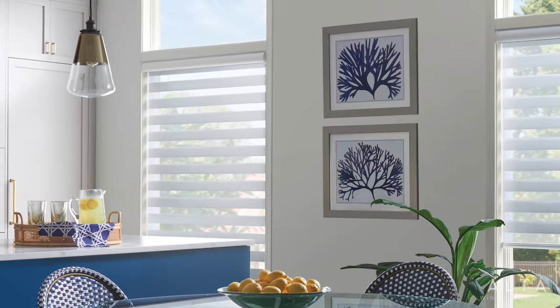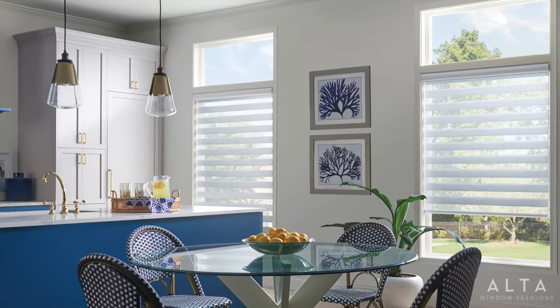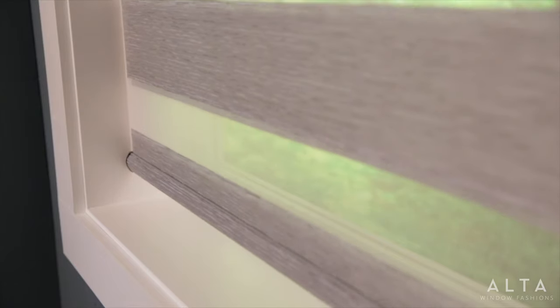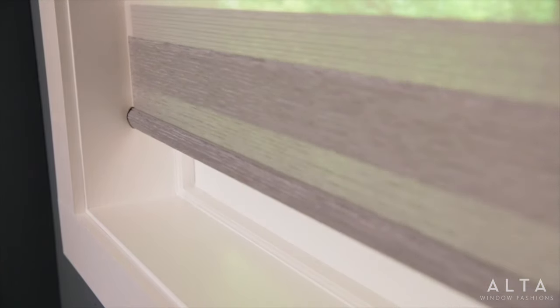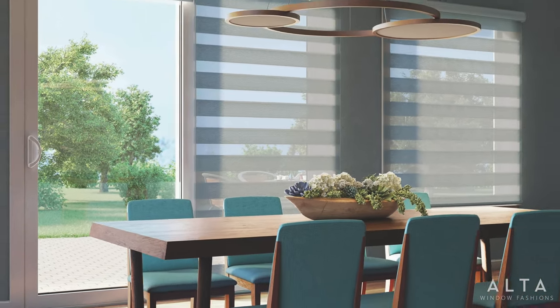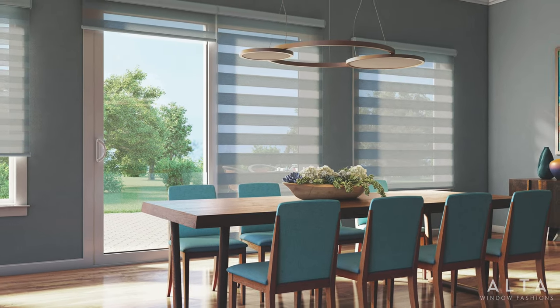Achieve the perfect symmetry of light and privacy with dual shades by Alta window fashions. The result is a stunning contemporary look at the window that continues to gain in popularity year after year. This stunning window covering combines solid bands of texture and color with intricate mesh or sheer fabric bands.